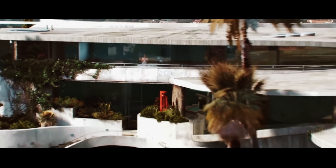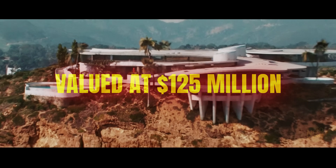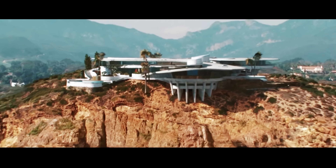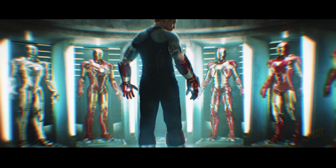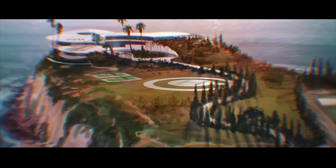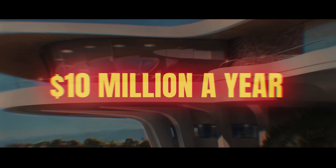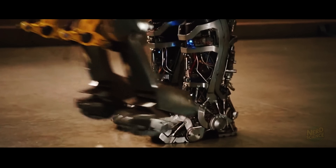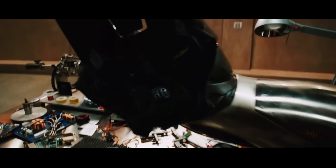His Malibu mansion is valued at $125 million — basically a tech fortress complete with AI systems, hidden labs, automated defenses, and an ocean view. Just maintaining it probably runs around $10 million a year. But all of that is pocket change compared to his greatest creation: the Iron Man suit.